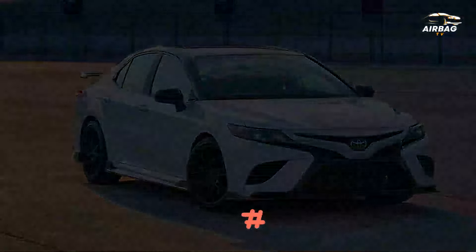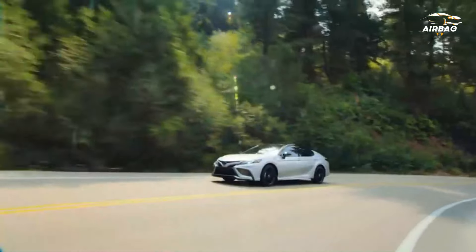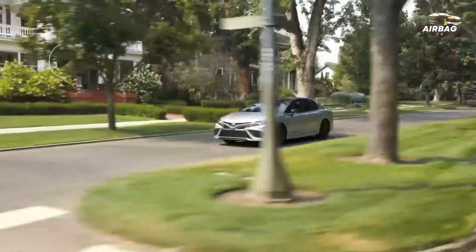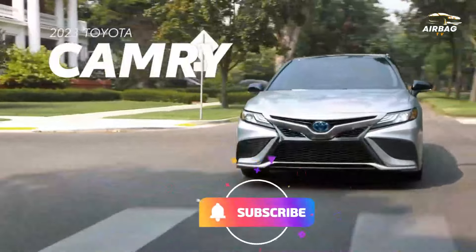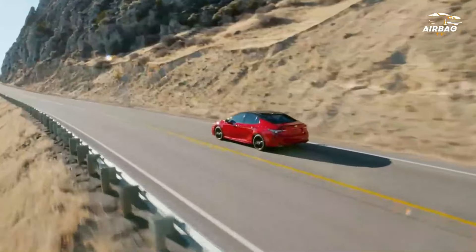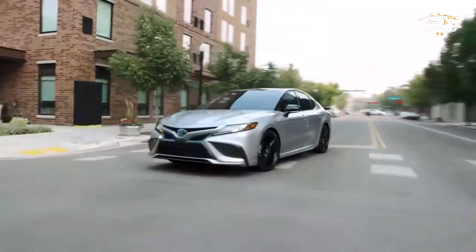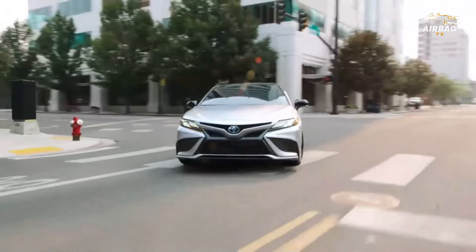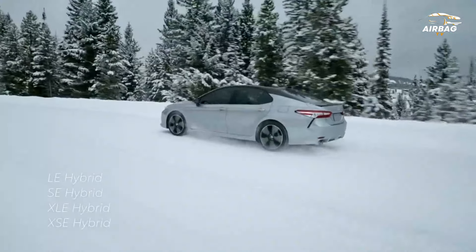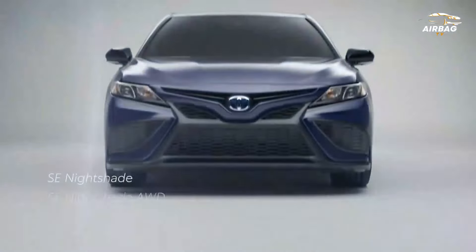9. 2023 Toyota Camry. The Toyota Camry has long been one of the best-selling cars in the U.S., and it earns that status with solid reliability and a comfortable, usable interior. Cloth seats come standard, and there's ample space in both rows of seating. Higher trims add synthetic leather or genuine leather, but even the cloth seats in the base trim are comfortable.